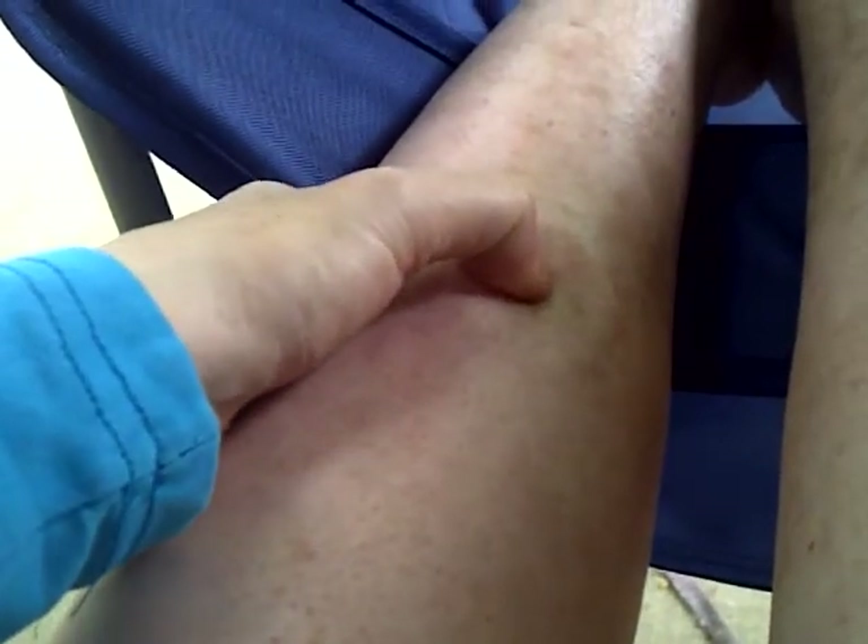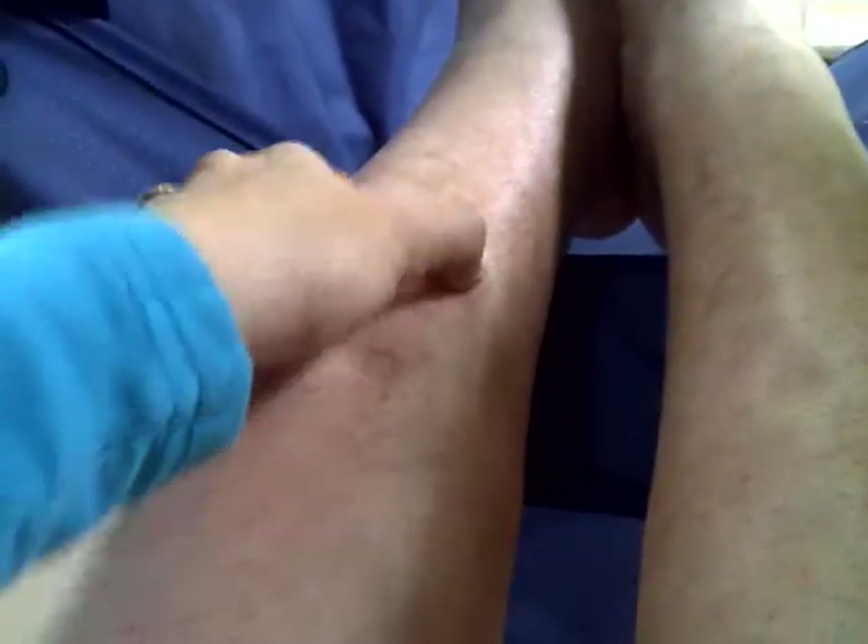You can displace the fluid and it'll make indents that stay — they call that pitting edema. You can make a dent that doesn't go away. Now here's the weird thing: my blood pressure is still really low, so hypovolemia and fluid retention at the same time — kind of weird, right?